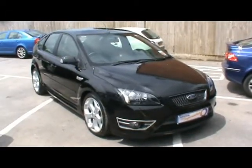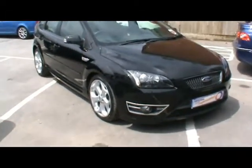Welcome to Imperial Cars. Here today we have a Ford Focus SD. I just want to show you a few things about the car.